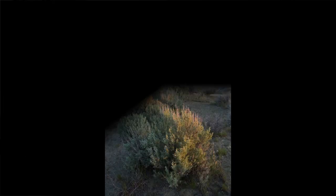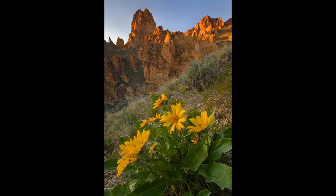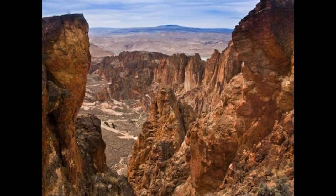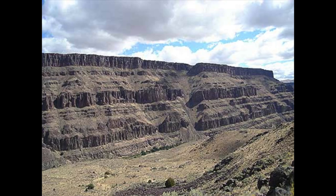According to Oregon's Owyhee Canyonlands, the spectacular geological formations and incised river canyons in the Owyhee Canyonlands set it apart from any other place in the world. Here, the complex interaction of volcanism, faulting, and sediment deposition have fashioned a landscape of distinct beauty and created distinct micro habitats suited for specific flora and fauna.